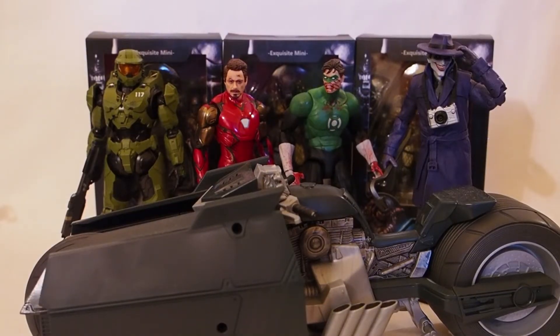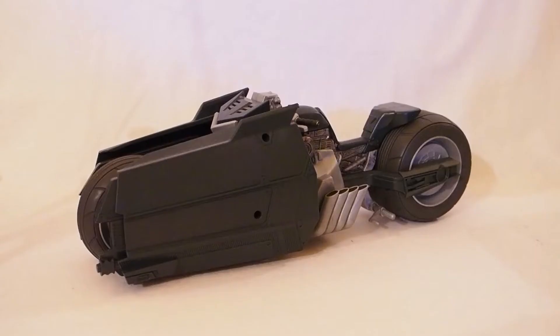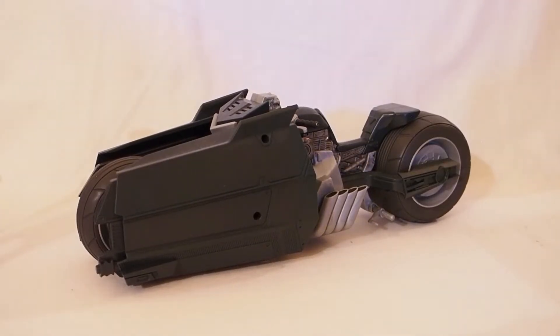This video covers honorable mentions that didn't make it into my top 10, but I still want to talk about them because they're fantastic figures and vehicles. The reason they didn't make my top 10 is either they just missed the mark or they're too pricey. These are in no particular order.